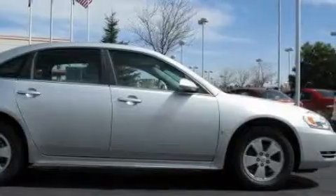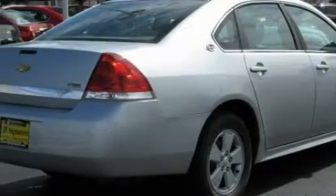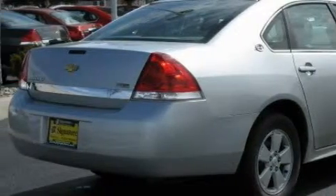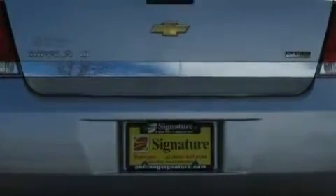Complementing this Chevrolet's contemporary styling is a stunning array of desirable features which include a dual-zone climate control system, cruise control, satellite radio, a low-tire pressure indicator, OnStar, and this vehicle has just over 25,000 miles.